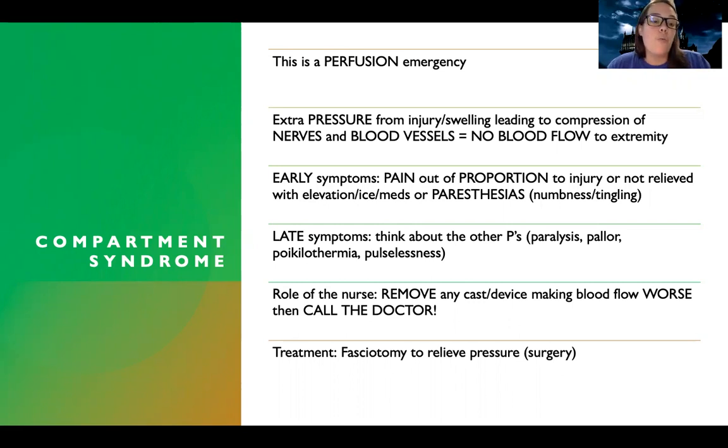The early symptoms a patient with compartment syndrome is going to experience include pain out of proportion to injury, or pain that's not relieved when they ice it, elevate it, or take medications. They can also complain of paresthesias — numbness or tingling — because of that compression of the nerves in those areas.